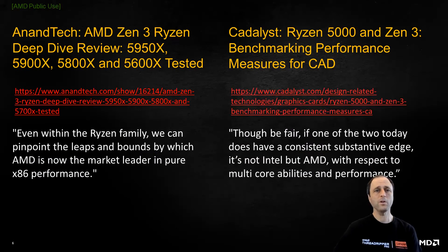The most respected voices in the industry have recognized the breakthrough performance and efficiency advantages of Zen 3. For the purposes of our conversation today, these two stand out. Anandtech does a deep dive into the architecture and declares AMD the pure x86 performance leader. Catalyst describes the specific attributes of Zen 3 that excel with lightly threaded CAD applications and multi-core performance, and gives the competitive edge to AMD.